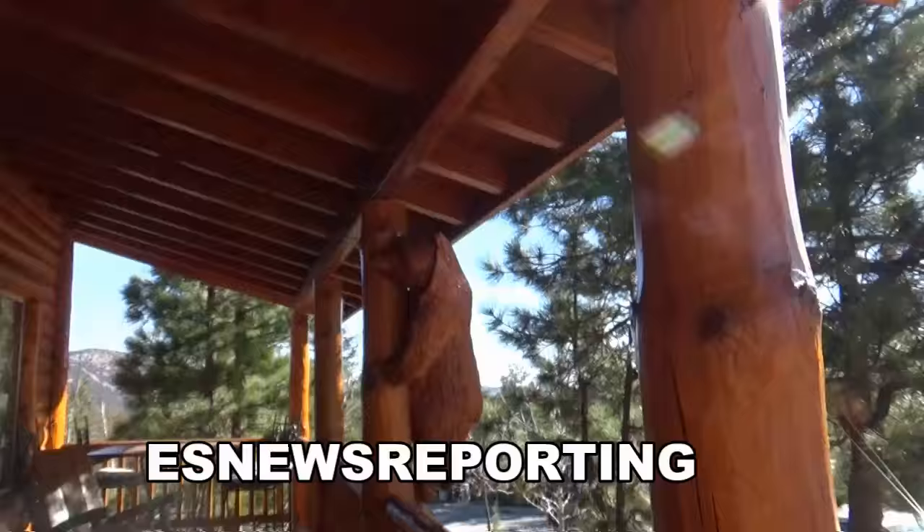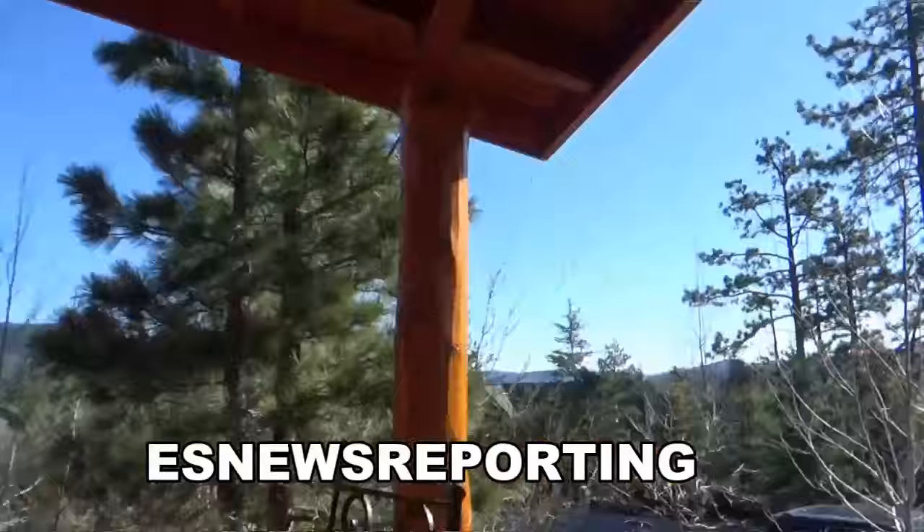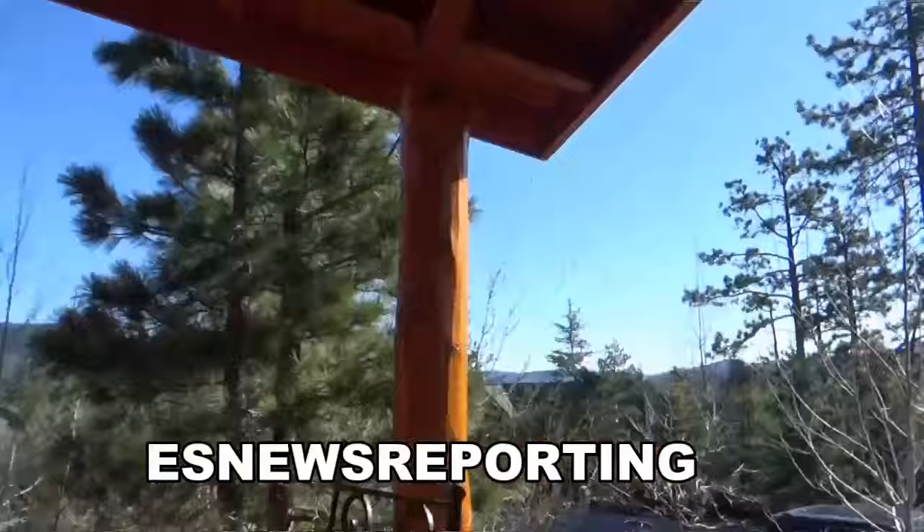Check it out — a very nice carving of bears, a bench. It's beautiful weather up here in Big Bear. There's still some snow, still some ice, but the sun is out.